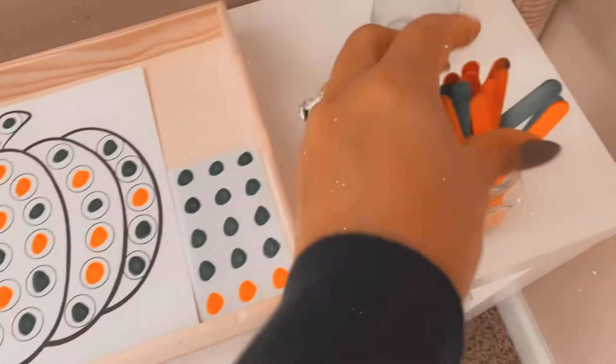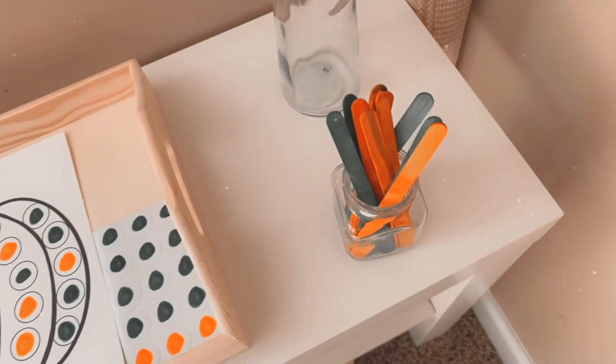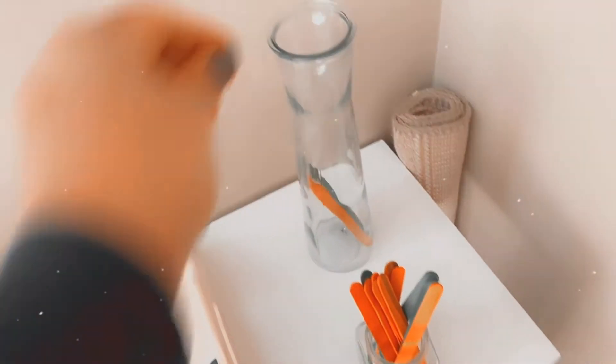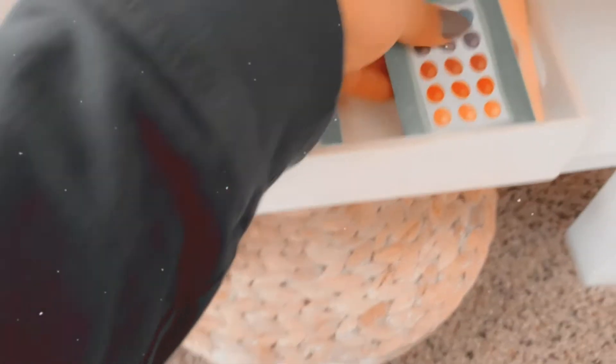We have these little popsicle sticks — green and orange ones — she can work on fine motor skills putting them in here. Then down here, this came with a card game; it's just a matching game, but it's candy-themed so I thought it would be fun and kind of trick-or-treat related.